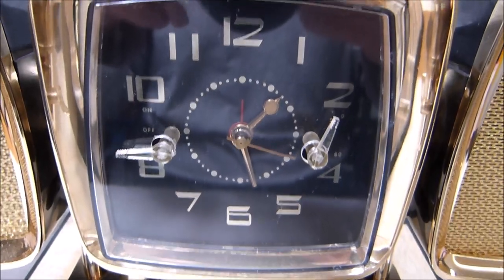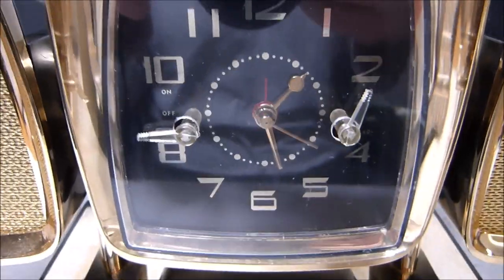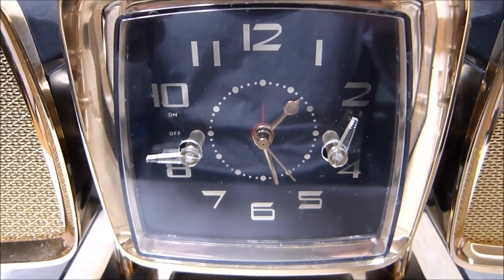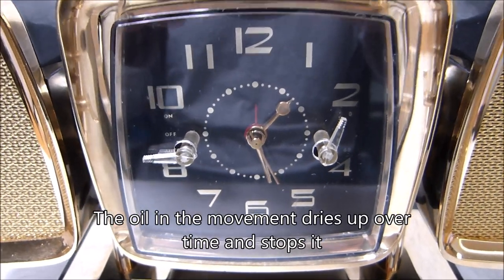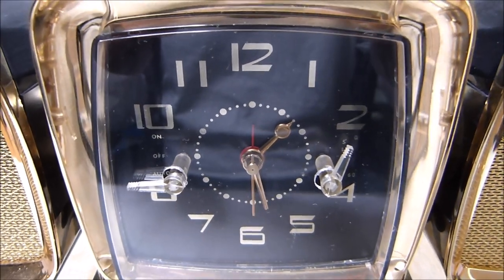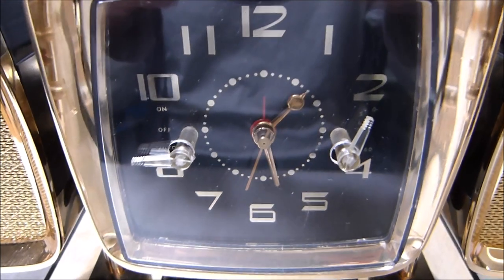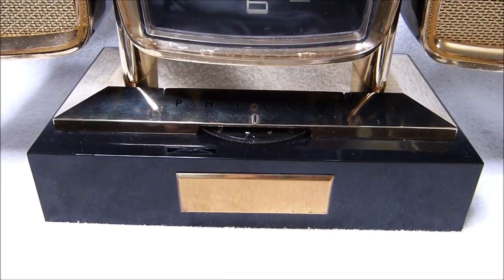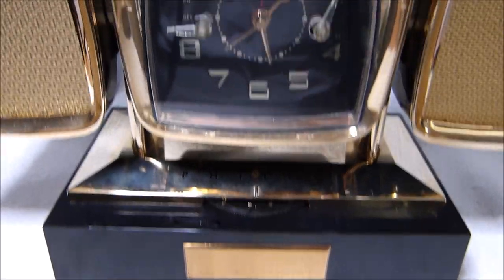This particular example is now in fully working condition. The clock was not functional when I got it, and that's pretty common. It's not easy to disassemble because it was not meant to come apart and be serviced, but I was able to take it apart and fix it. I'll show some pictures of the inside of that mechanism.